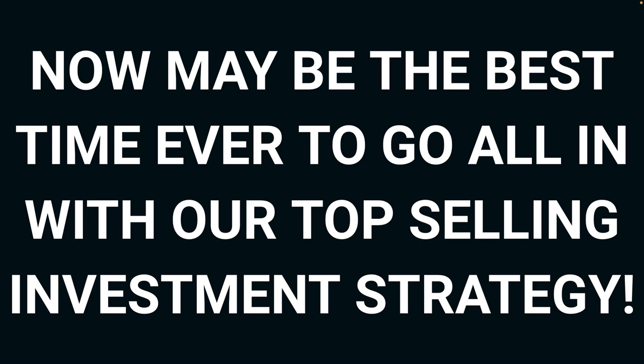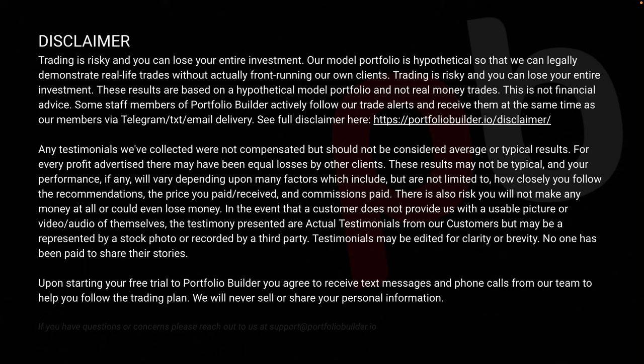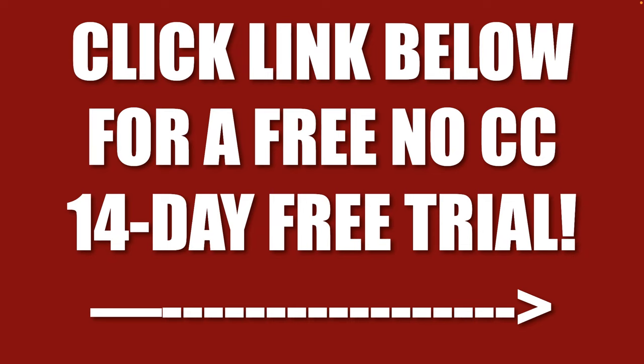Now may be the best time ever to go all in with our top selling investment strategy. Click the link below for a free, no credit card, 14-day free trial right now. Disclaimer: trading is risky and you can lose your entire investment — discuss this with your financial advisor and read our full disclaimer at PortfolioBuilder.io/disclaimer. This is your last chance — this video is going to end and the link is going to disappear, so click the link below for a free, no credit card, 14-day free trial right now.